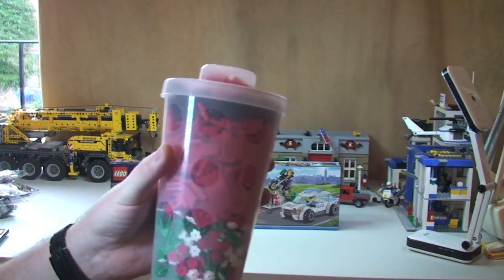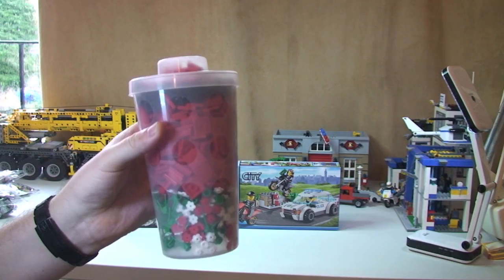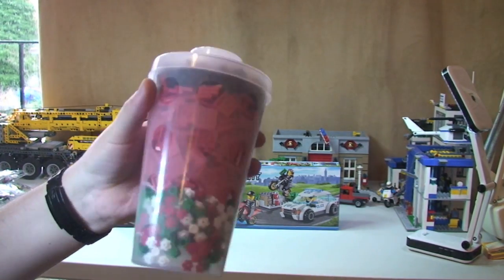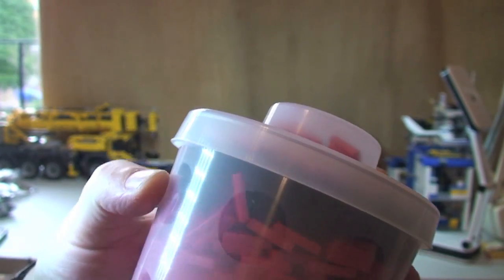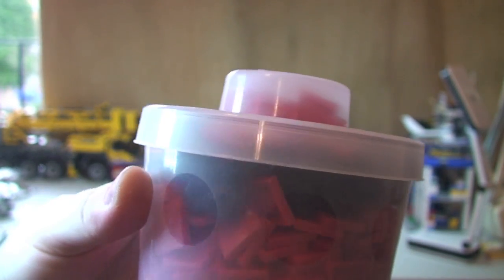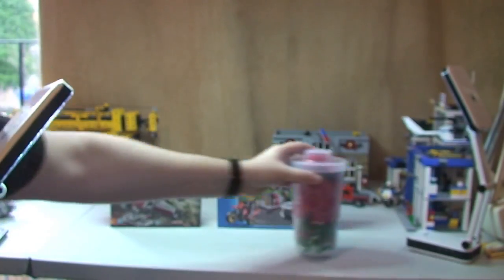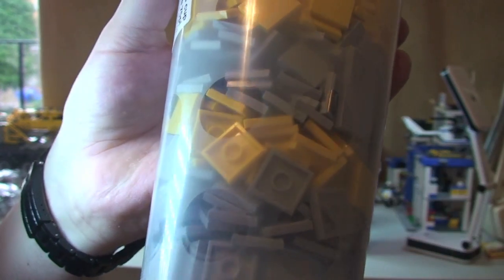Next we did a pick-a-brick cup. Frustratingly these have gone up in price — they were £11, they're now £11.99. A bit disappointed with that, but what can you do. So you can see in there we've had some red 2x2 tiles, and there's some of these 1x1 modified bricks with the studs on them, some plant pieces as well. And we've got another pick-a-brick cup, and this one's full of 2x2 grey tiles and 2x2 yellow tiles.